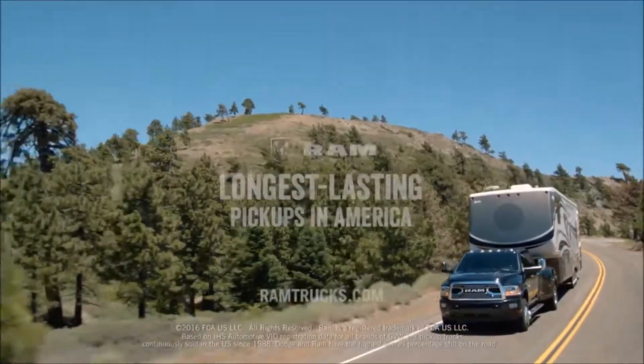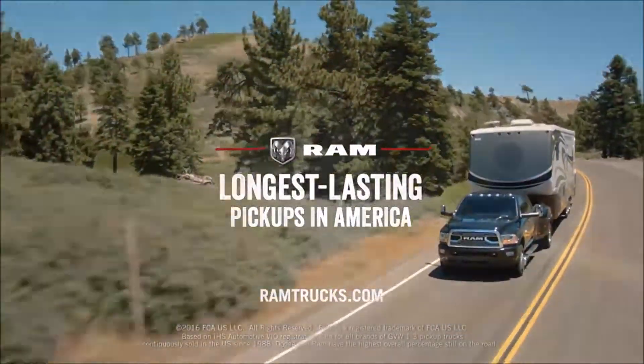The Ram Heavy Duty, from the lineup of America's longest lasting pickups.